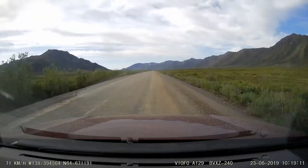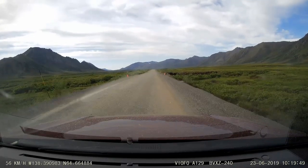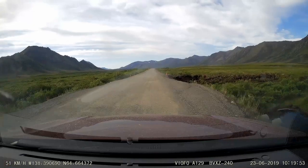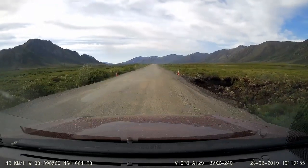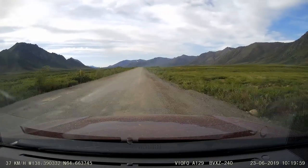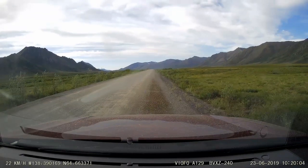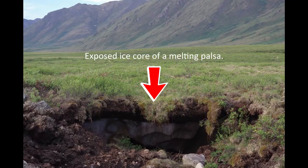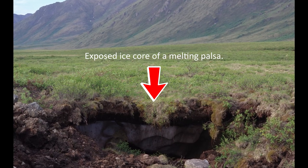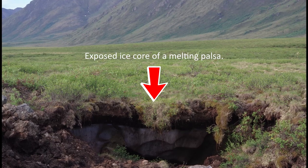Recall that permafrost underlies this area. You might note some lumpy ground — in here you can see ice. That ice is the exposed ice core of a pulsa, a type of permafrost feature. It's reported that the ice core was exposed during road construction, when the insulating ground vegetation was accidentally opened up. That triggered melting of the pulsa ice core, which continues to this day. If you're interested in more detail about this geological feature, check out our previous video, 2019, episode 18.